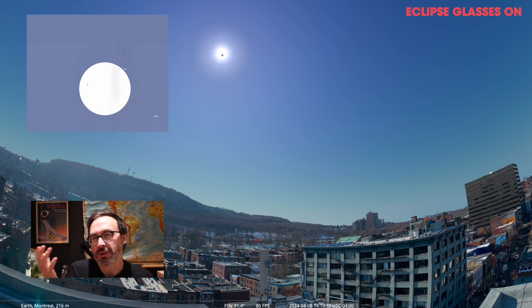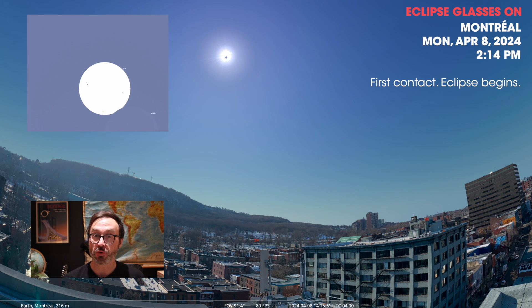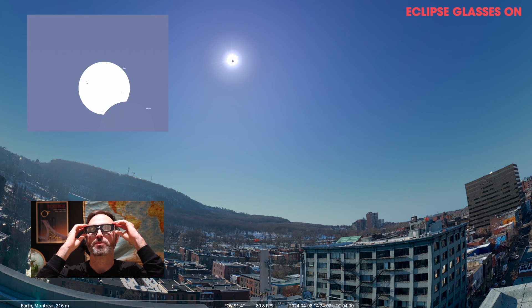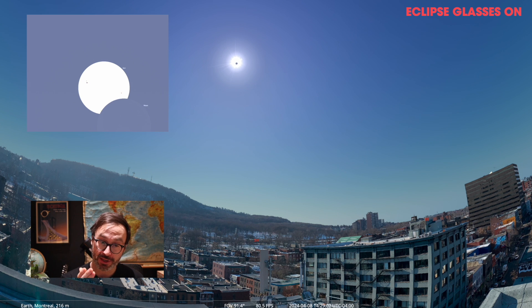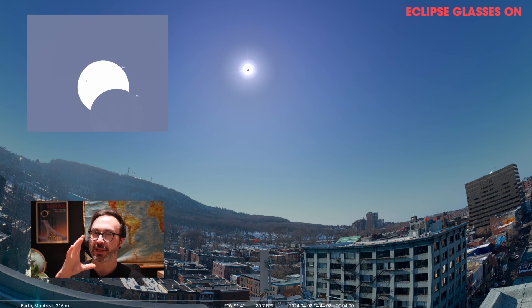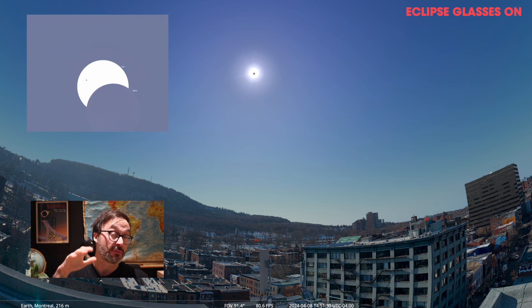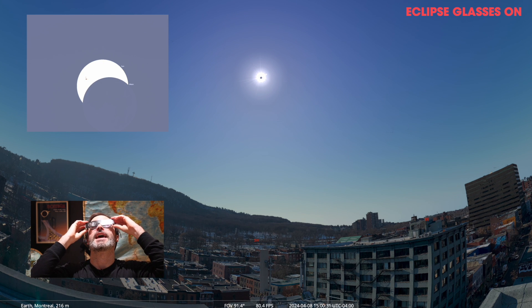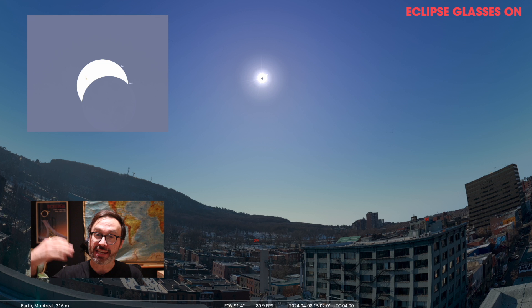It's going to feel like an ordinary day until 2:14 p.m. — that's the moment the moon will start blocking out some of the sun and start taking a bite out of it. You need to have your eclipse glasses on for this. I've sped up time here so it goes a bit more rapidly. You don't have to watch the eclipse every single moment, but I'd recommend about every 5 or 10 minutes, go outside, put your eclipse glasses on, look at the sun, and see how much of it gets blocked out.